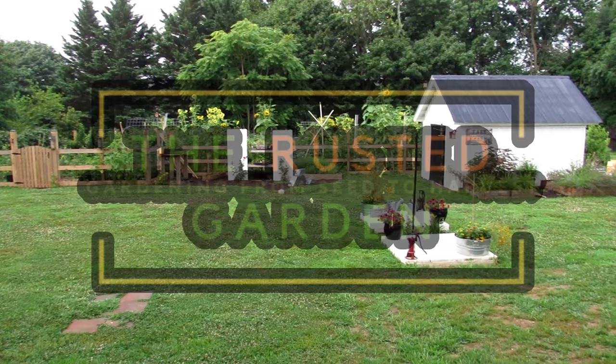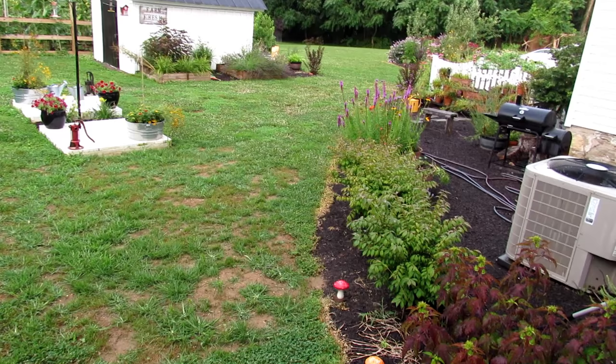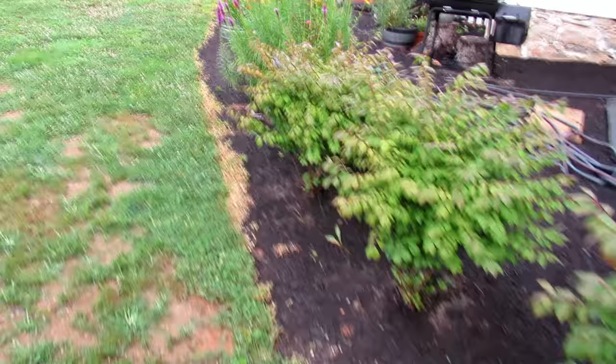Welcome to the Rusted Garden Homestead. It's the middle of July. I'm going to give you a tour of the garden, and I'm going to talk about the addition of bird feeders, a bird bath, bird houses, and all the flowers I have here, because this year I've had a great reduction in the number of squash bugs, beetles, and other problematic insects, except for the cabbage looper. I'll explain why I think that is happening.